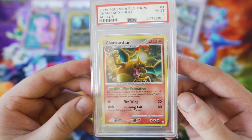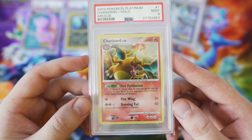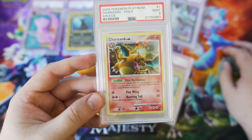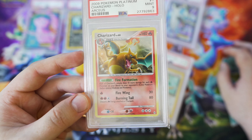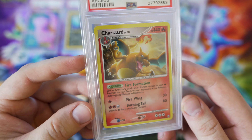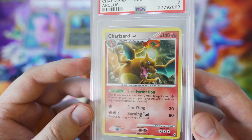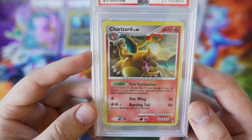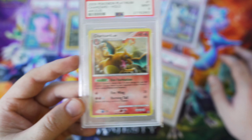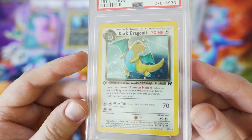The other card I purchased was a Charizard from Platinum Arceus. This is a Charizard Holo — nothing fancy, just a holo card, not a secret rare or anything like that. It's from 2009 and I picked it up for $160. I thought it was a great deal and I still think it is. There are two different versions of the holo — this is just the normal sparkly one, I think there's a prism version too. This is also listed on eBay right now.